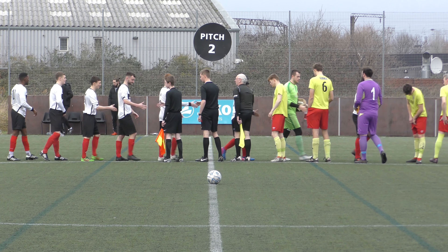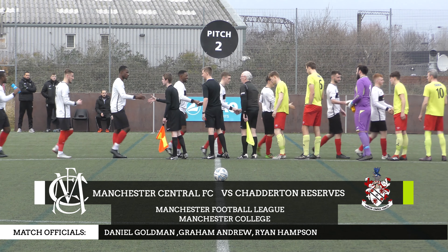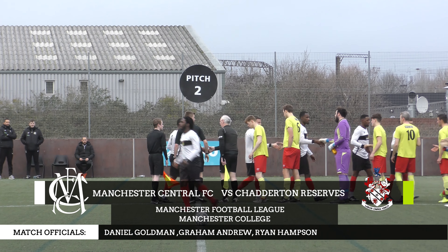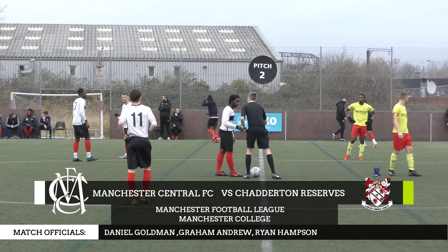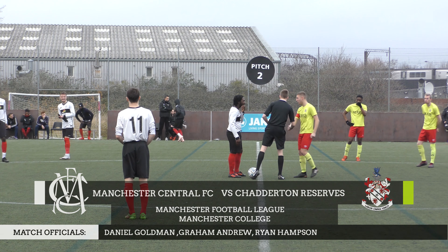Hello and welcome to today's Manchester Football League Premier Division tie between Manchester Central and Chadderton Reserves. We're here at the Manchester College on a gloomy day, the rain starting to spit down as the captains come together for the coin toss.